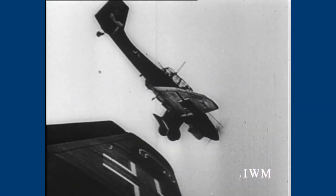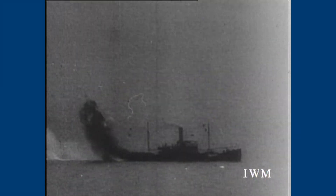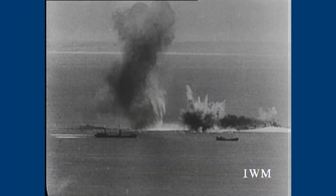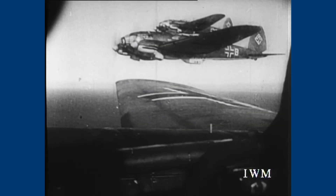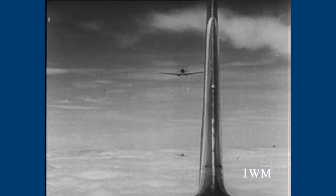The Luftwaffe's air attacks on Britain started in early 1940, but these were mainly raids on shipping in the English Channel and North Sea. The raids became much fiercer in July as the German Luftwaffe probed the strength of the RAF fighters and planned to wear them down ahead of the main attacks. The main attacks started on the 13th of August, which the German air force called Eagle Day. Hundreds of German bombers and fighters flew across the Channel to attack Britain.